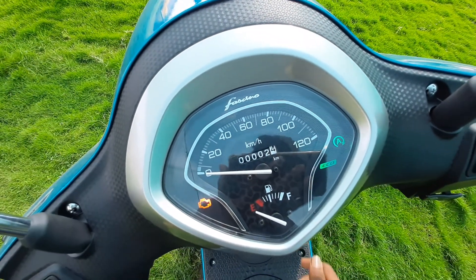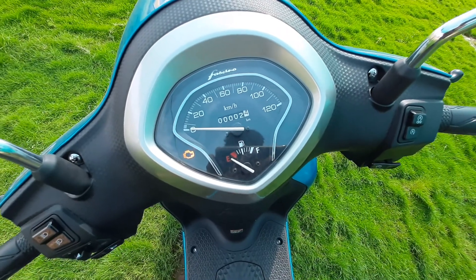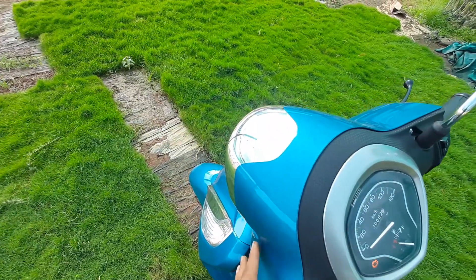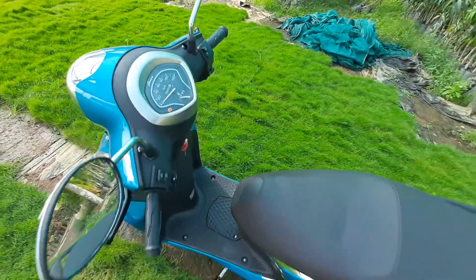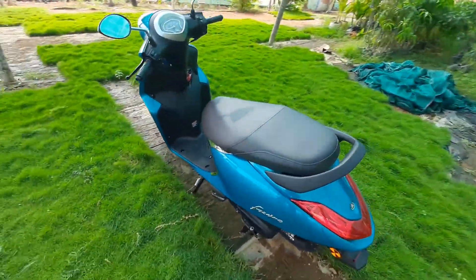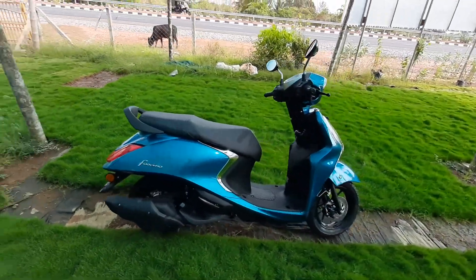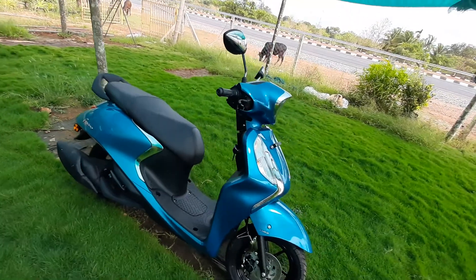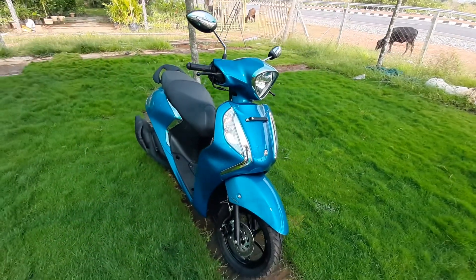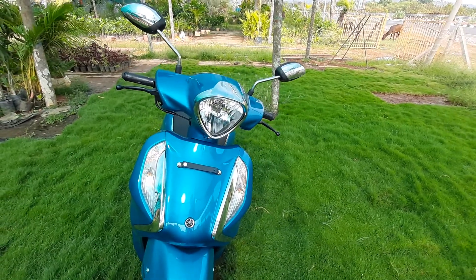This is the instrument cluster. It is a very classic instrument cluster. We have a fuel indicator, engine start-stop, and an odometer. This is a classic scooter — it is not a digital meter but an analog meter.